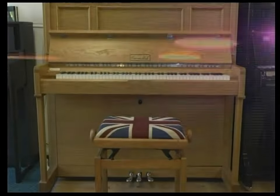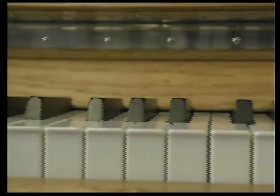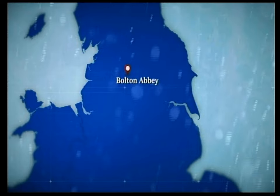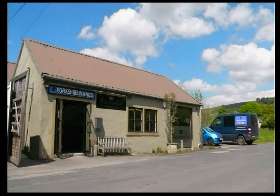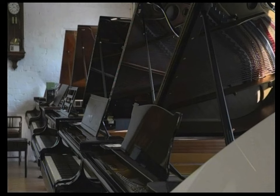Their versatility makes them one of the world's most popular instruments. Sometimes people say pianos are old-fashioned or past their heyday, but actually globally there are many more people playing the piano now than ever before. Most of the world's pianos are built in Japan and China, but Britain has a proud tradition of piano making. Years ago in the 1920s there were 150 piano manufacturers in London alone.